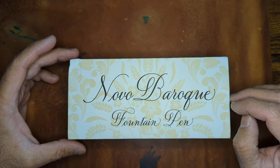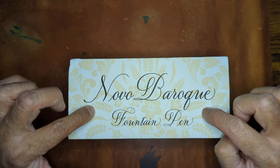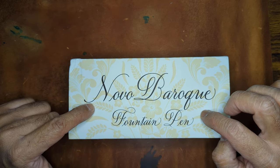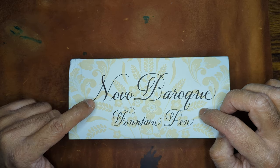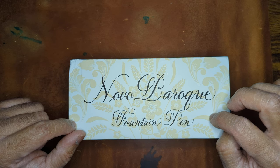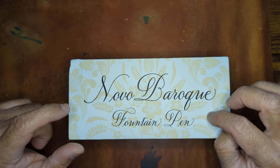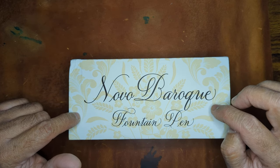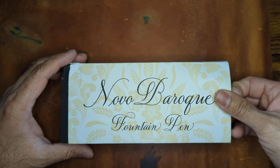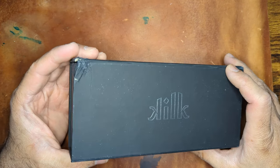This pen also came from Galen Leather, which is out of Istanbul as well. It comes in two models: all turquoise brown, and this particular one is a mix of turquoise brown and a cloudy white resin. I've only seen this at Galen Leather and Kilk's own website. Other sites like Goldspot or Pen Chalet carry Kilk but don't carry this particular model. I like this one above the all-brown — not a big fan of brown pens, but this one because of the mix kind of worked with me.